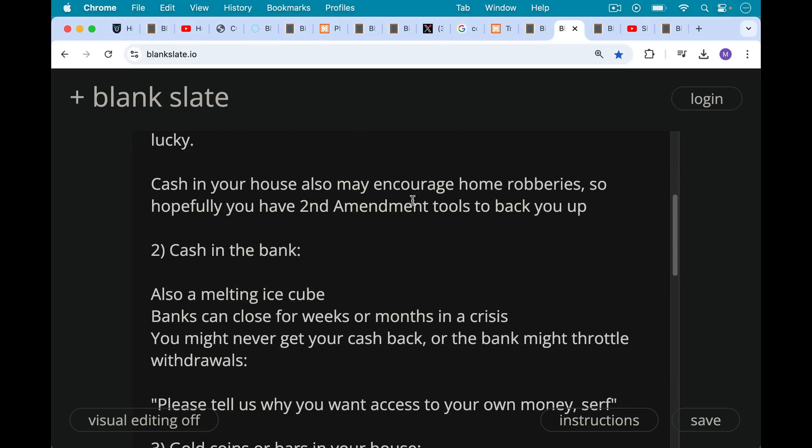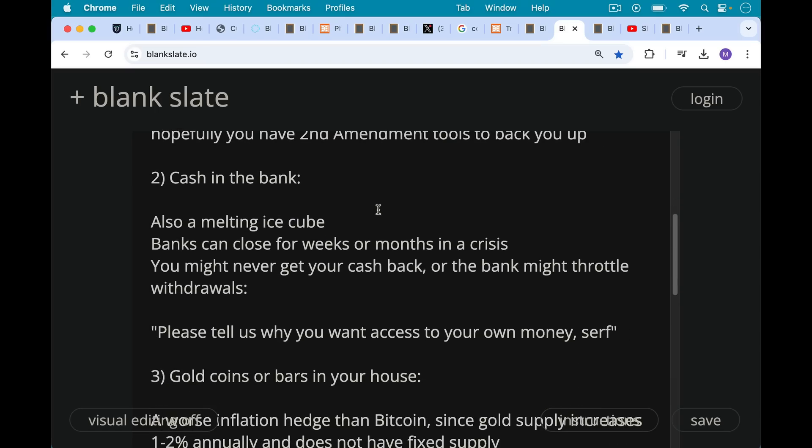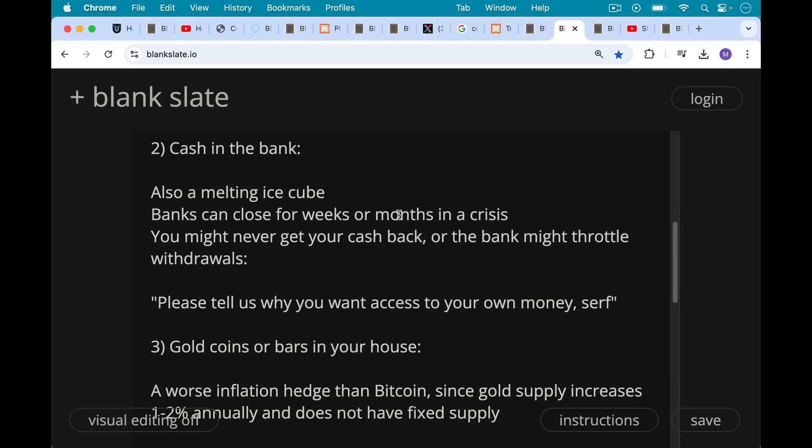Cash in the bank is another alternative that people suggest — also a melting ice cube. Banks can close for weeks or months in a crisis. The Lebanon banks, for example, closed for many months, and people are having to rob banks to get their own money out. You also might never get your cash back if you put it into a bank, or the bank might throttle withdrawals. This is already happening all over the U.S. — you go to withdraw some cash and they say, why do you want access to your own money? You don't have the right to your own money until you tell us why you want to use it.